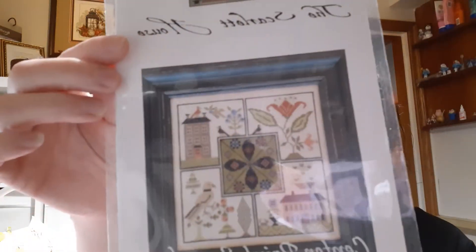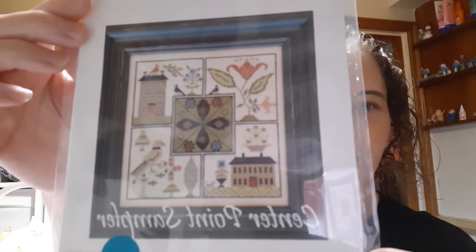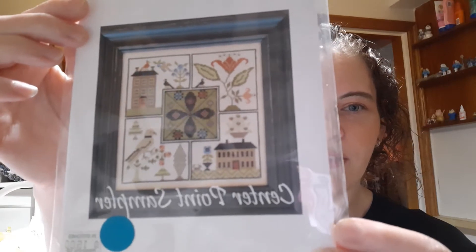Something popped up on my phone, I didn't get a chance to read it, but we're still recording so I'm going with it. That's a Scarlet House Center Point Sampler — doesn't that look neat? I like that it's got a birdhouse and flower. Love this. It's actually a little bigger than I thought: 121 by 121. Oh, it's not that bad — 32 count, seven and a half by seven and a half. That's not that big.